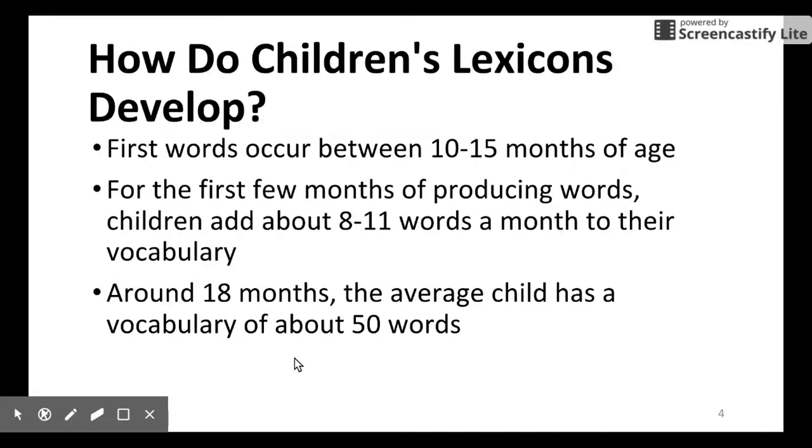So how does children's lexical development proceed? There seems to be a timeline. The first word occurs between 10 to 15 months of age. After that, every month they will add 8 to 11 words into their lexicon. After around 18 months, the average child has a vocabulary of about 50 words.